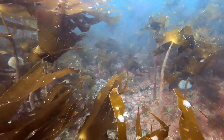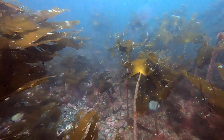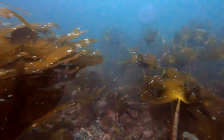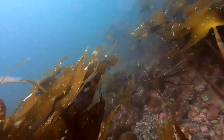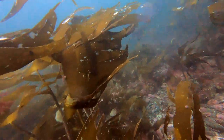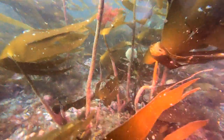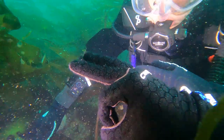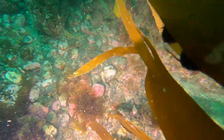Down here we can see urchins immediately. We can see lots of pink encrusting algae. We're passed by several beautifully coloured wrasse. We take a few seconds before heading off just to get ourselves squared away, get our breathing under control, and get our buoyancy absolutely nailed. Then we start looking for the things we've been asked to find.